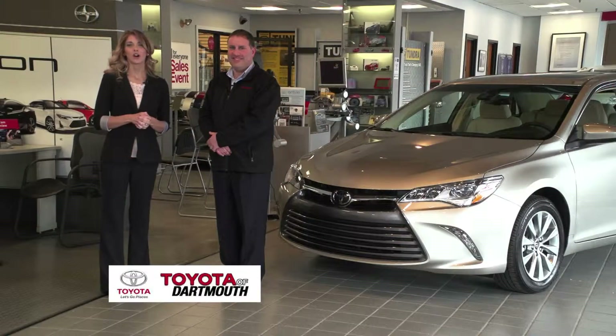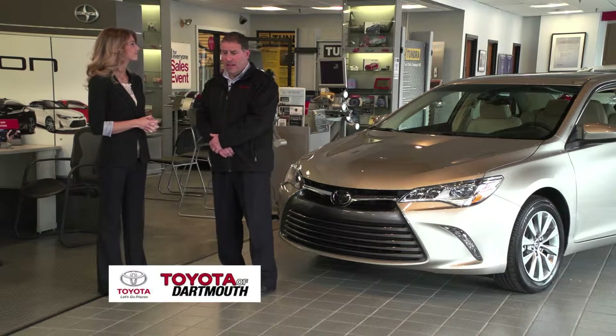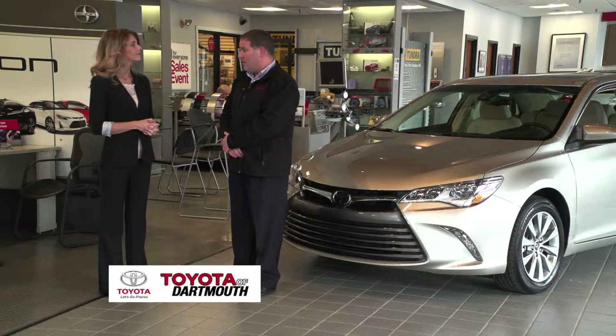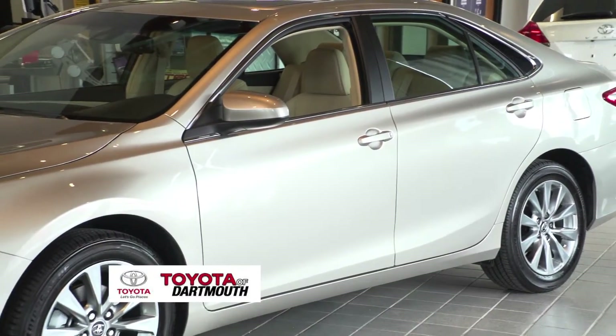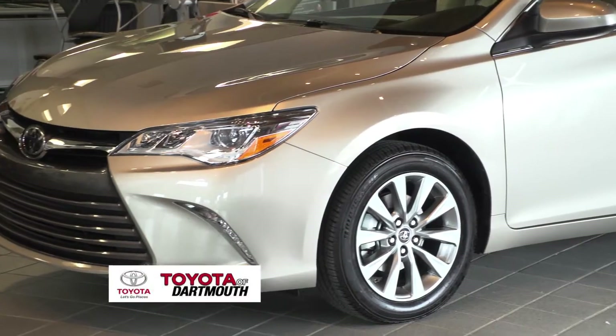Product specialist Ken Weingart is joining us to tell us all about the Camry. Today we're going to talk about the all-new Camry. It's been the number one selling vehicle with Toyota for the past 13 years, predominantly because of its safety record, its performance, its fuel economy, its reliability, and its resale value.